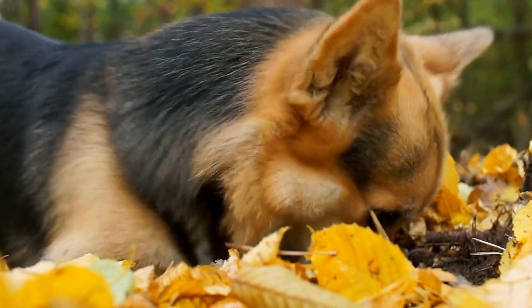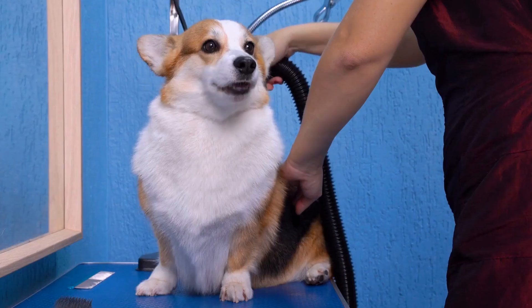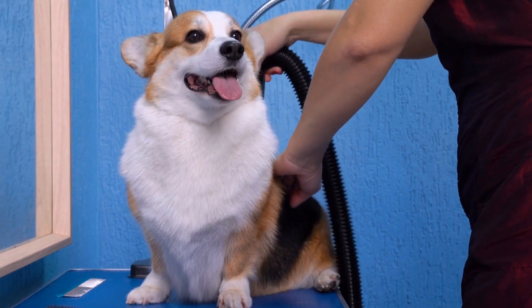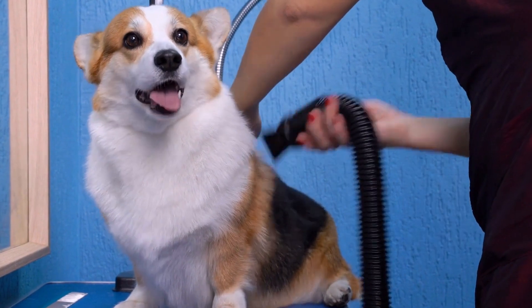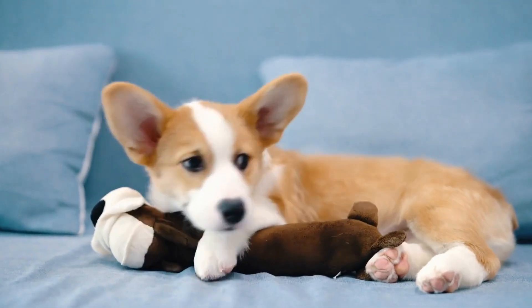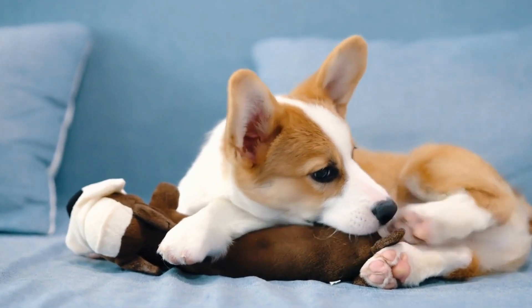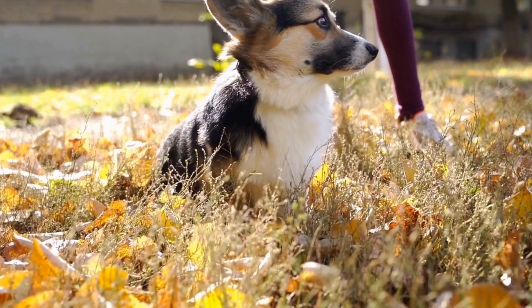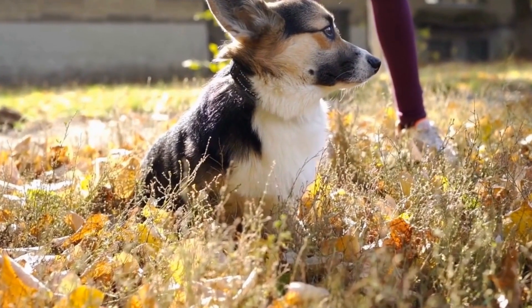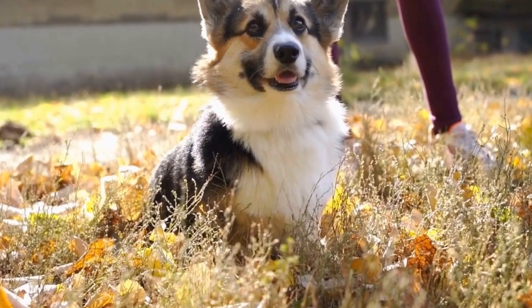One: understand the breed's characteristics. Pembroke Welsh Corgis were initially bred for herding purposes, making them instinctively well suited for various working environments. Being an active and intelligent breed, they require mental and physical stimulation to thrive. Before selecting a Corgi for a working environment, it's essential to research and understand their breed characteristics to ensure their natural traits align with the intended role.